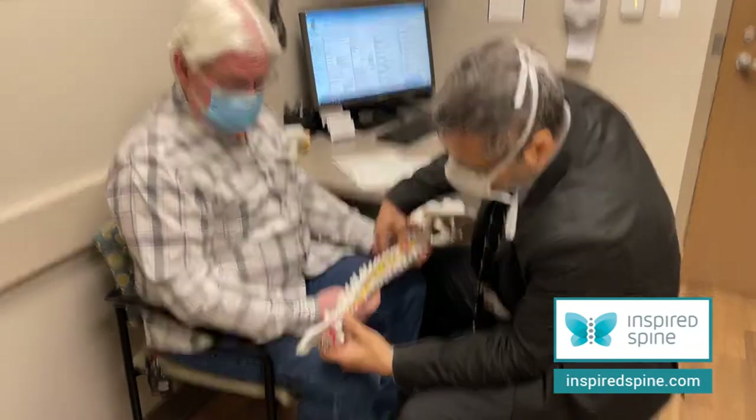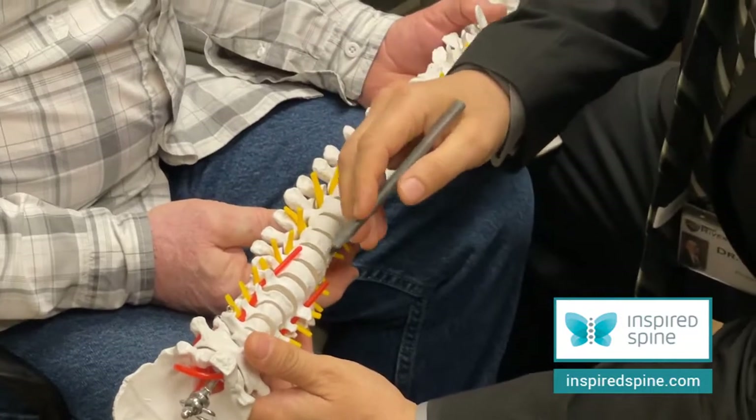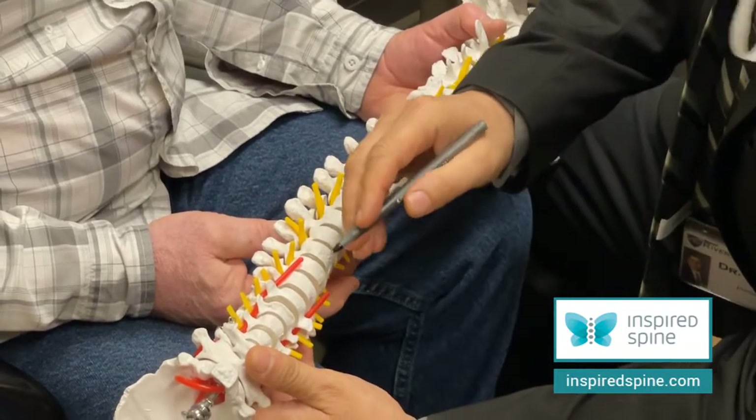In your case, we did the anterior cervical discectomy and fusion almost a year ago, correct? A little better than a year ago.